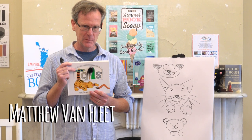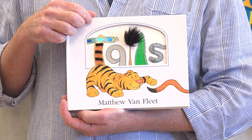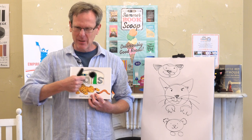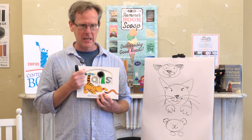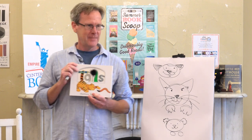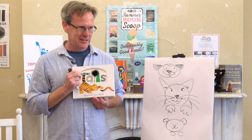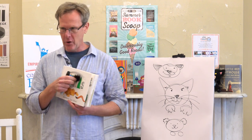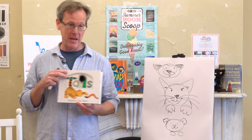Can you guys read what that's supposed to spell? Out there — tails! With the little animal tails, so you're kind of guessing what they are by touching the pieces. All my books are what they call novelty books. Anybody know what a novelty is? Novelty is like fur, a moving part, textures — anything that's not just a flat picture book.